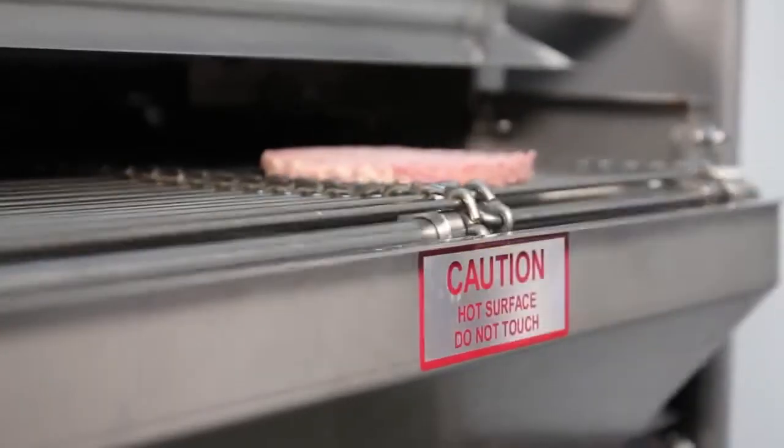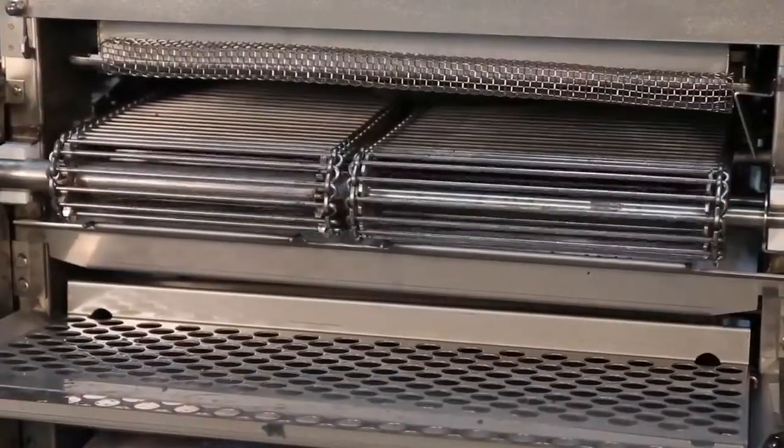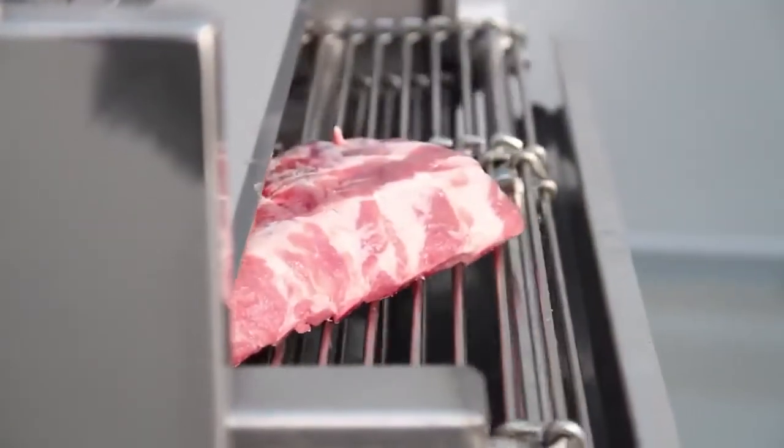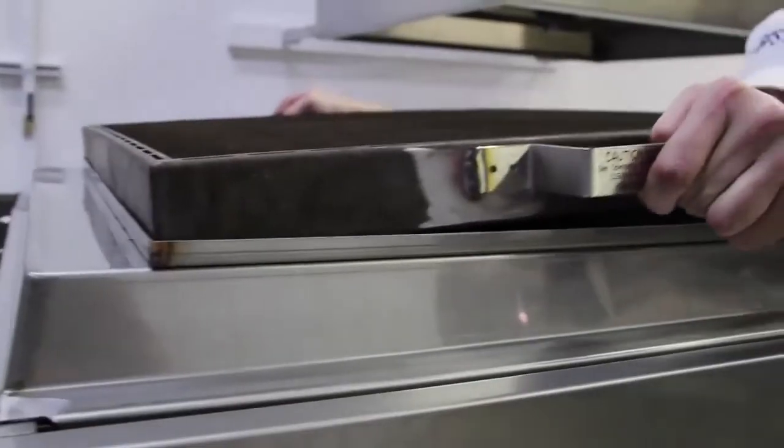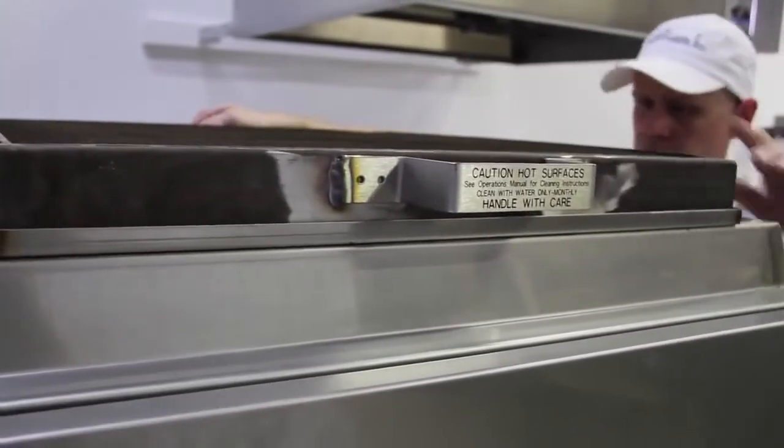The split chain models let you cook two different food products simultaneously. The meat extension and catalytic converter options save you labor and energy costs. There's a huge cost savings in having a catalyst on a BPS broiler.